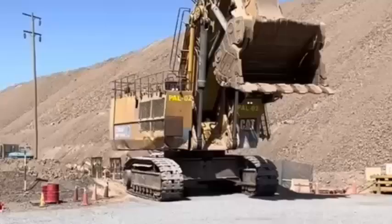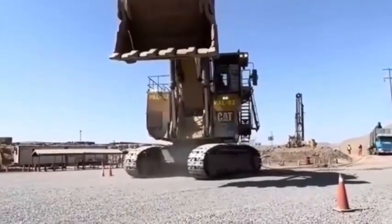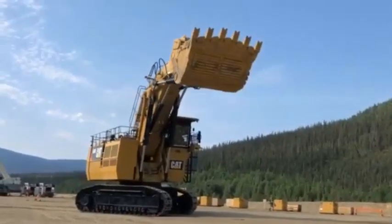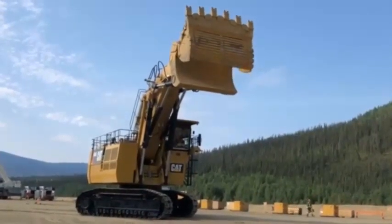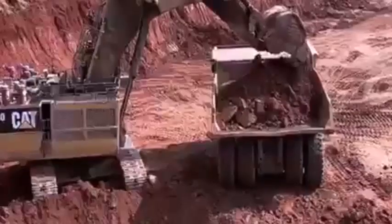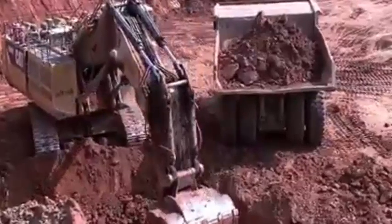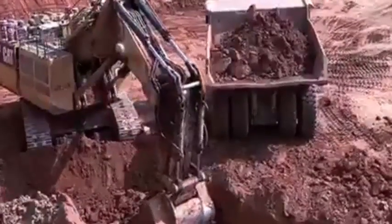The cab is also equipped with advanced technology features such as a large touchscreen display and a backup camera, which enhance the operator's visibility and overall productivity. The Caterpillar 6040 excavator is designed with safety in mind, featuring a rollover protection system and a falling object prevention system. It also has an advanced automatic fire suppression system which detects and suppresses fires before they can spread.